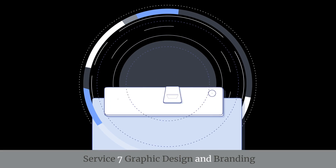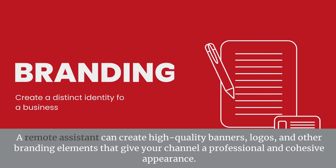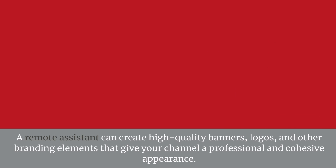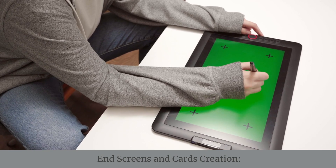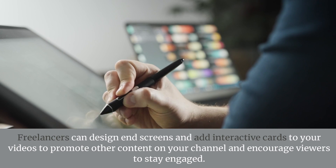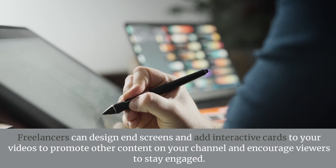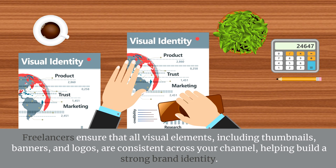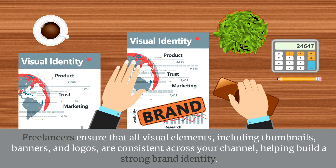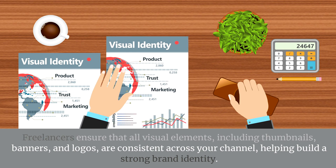Service 7: Graphic Design and Branding — Channel Art Creation. A remote assistant can create high-quality banners, logos, and other branding elements that give your channel a professional and cohesive appearance. End Screens and Cards Creation. Freelancers can design end screens and add interactive cards to your videos to promote other content and encourage viewers to stay engaged. Branding Consistency. Freelancers ensure that all visual elements — including thumbnails, banners, and logos — are consistent across your channel, helping build a strong brand identity.